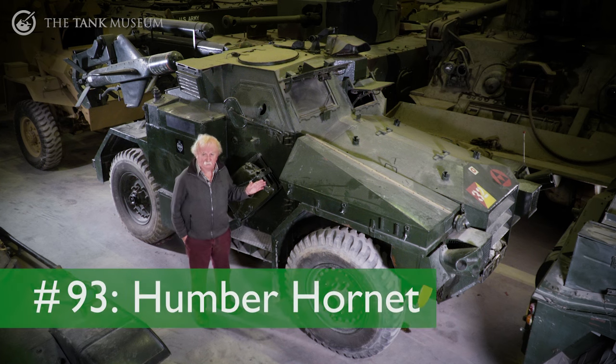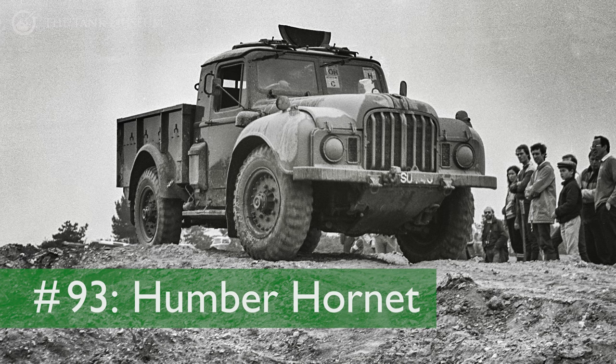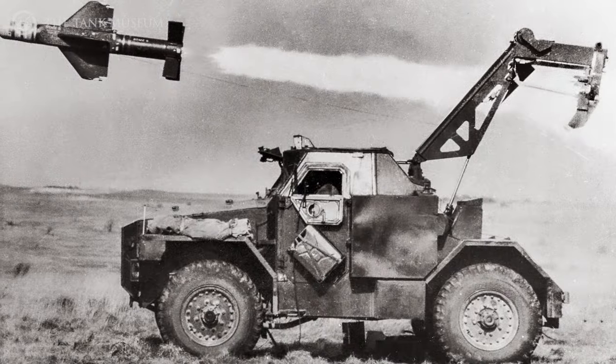Now this is the Humber Hornet. It's based on the FV1600 and it was really done as a launching vehicle for the Malkara missile at the back.